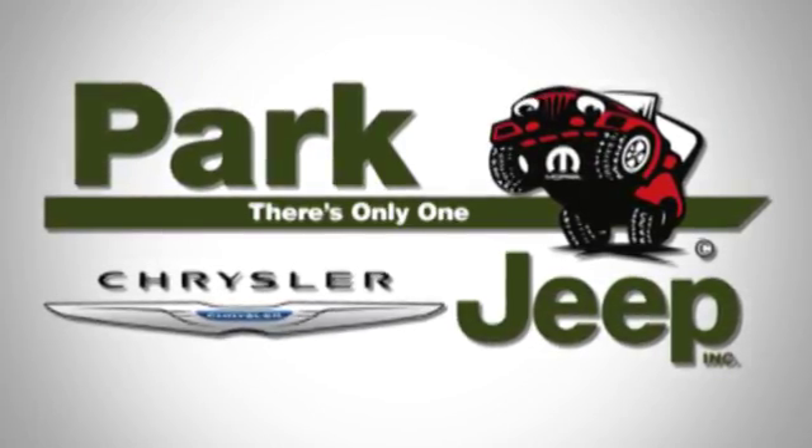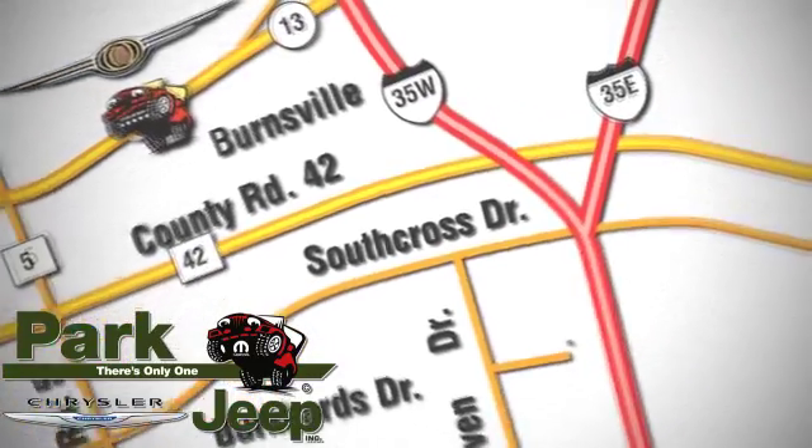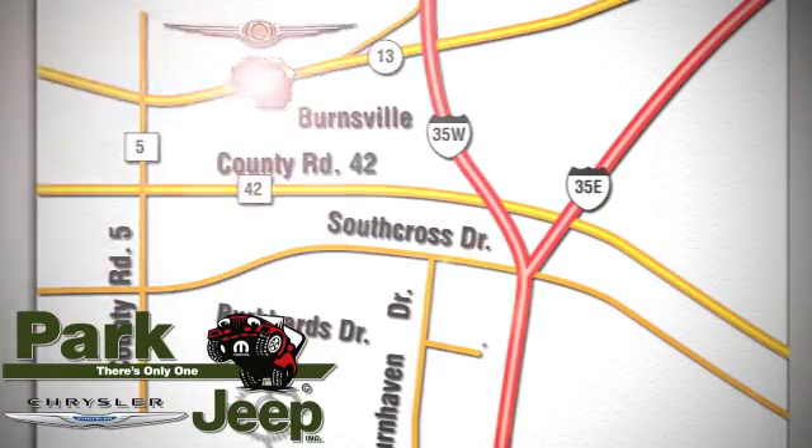We're conveniently located at 1408 West Highway 13 in Burnsville, Minnesota, just off 35W.